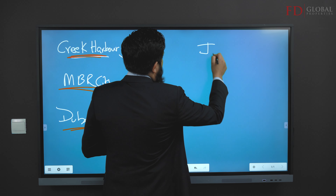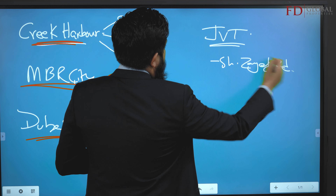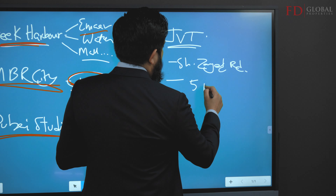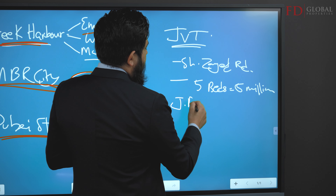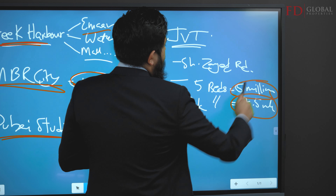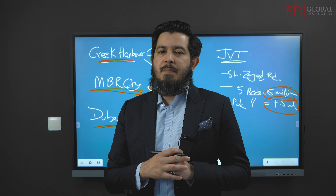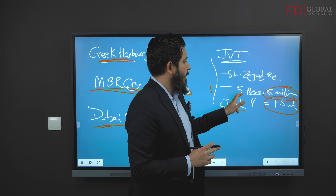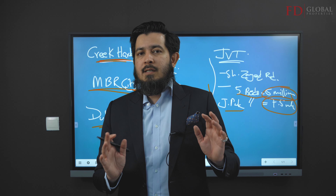Number four is JVT. It's very close to Sheikh Zayed Road. When I went on my deal-hunting expedition, JVT had five-bedroom villas for five million dirhams, whereas Jumeirah Park next door has the same five beds for 7.5 million — a 2.5 million dirham difference. JVT gives you a lot of value for your money, a big bang for your buck. There is an opportunity to go into JVT and play around in the two-to-five bed villas — buy and flip. It's an opportunity that exists today, though you still need to do your homework.